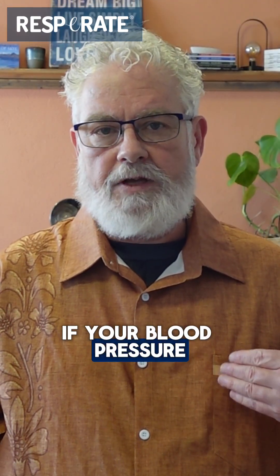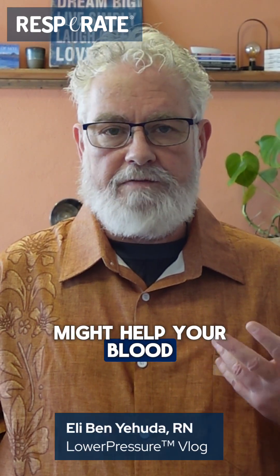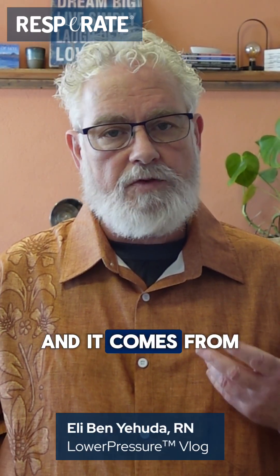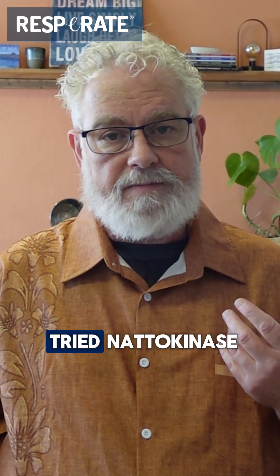If your blood pressure tends to be running high, there's one enzyme that might help your blood flow more freely, and it comes from a traditional Japanese food most people have never tried — natokinase.